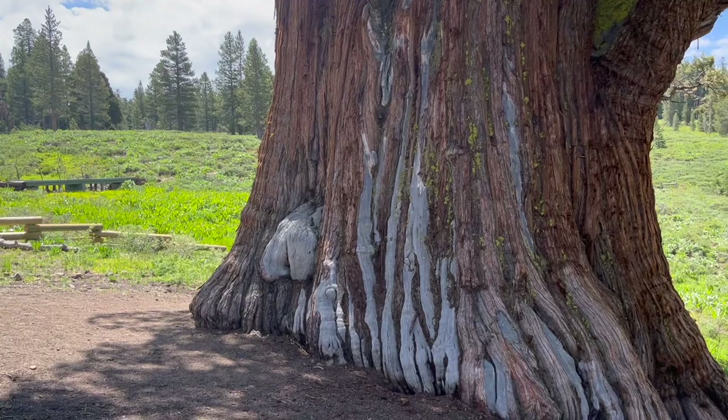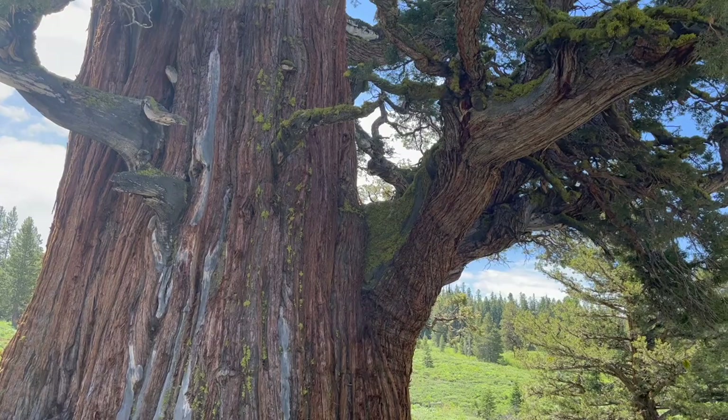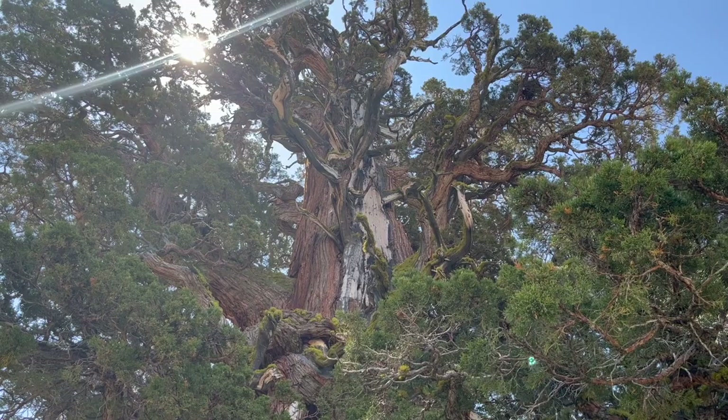So if this were a bonsai, this would be the front because that's where the shari is. I don't know why we have to put the shari on the front — I guess that actually applies more to cultivated trees than collected, where the bark is still covering the majority of the circumference of the tree.